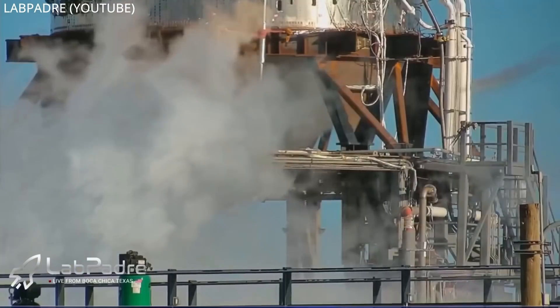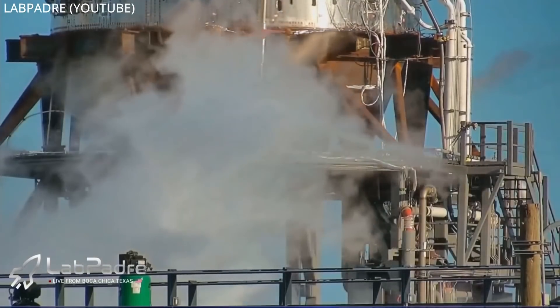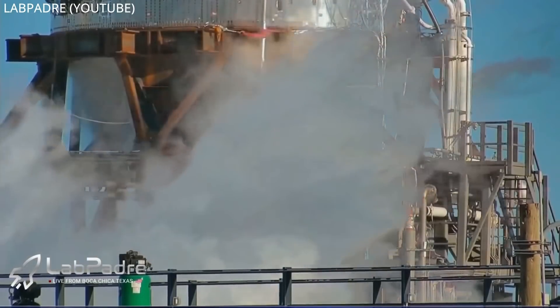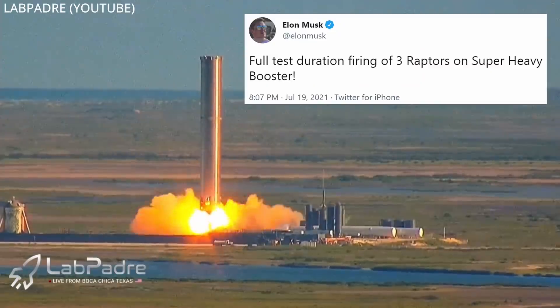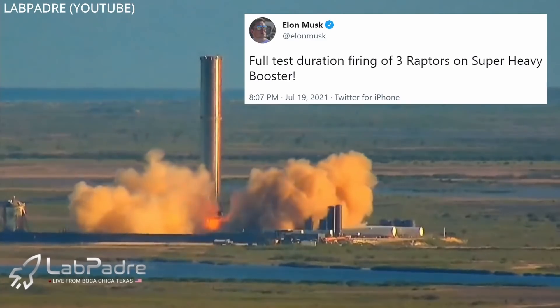On Monday evening, the world's largest rocket booster, B3, came to life for the very first time. First test duration firing of three Raptors on Super Heavy Booster.